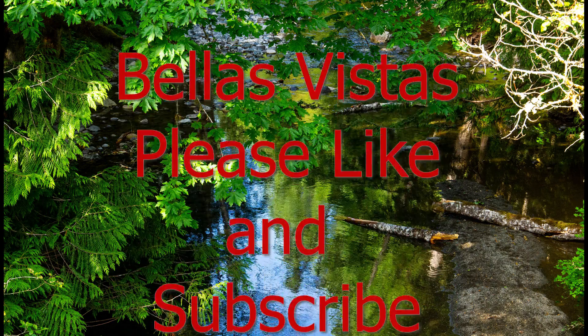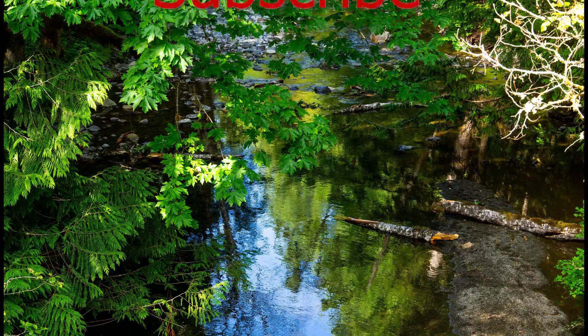Thanks for visiting. Please like, subscribe and click the notification bell.